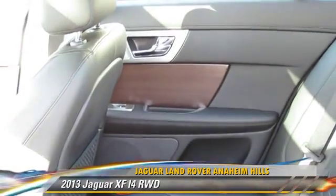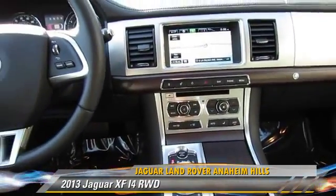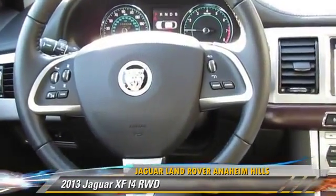Safety features include traction control, four-wheel ABS, and stability control. Comfort and convenience features include rain-sensing wipers, heated power mirrors, and Bluetooth wireless.